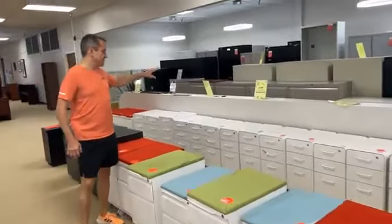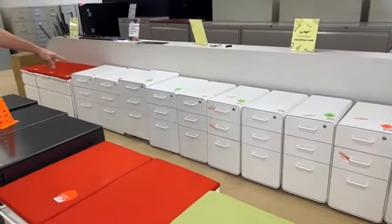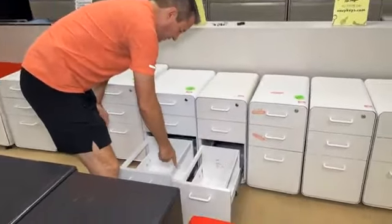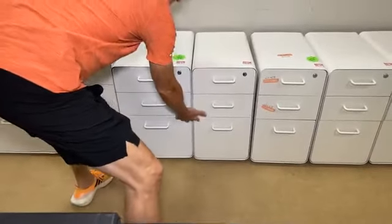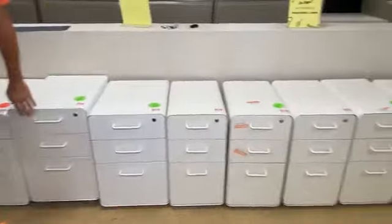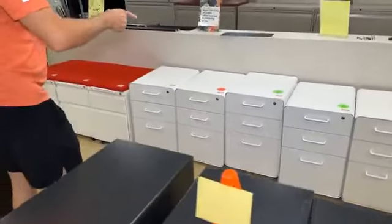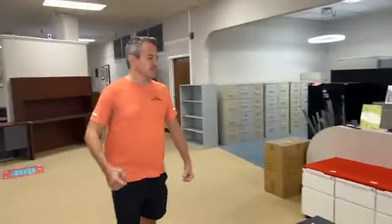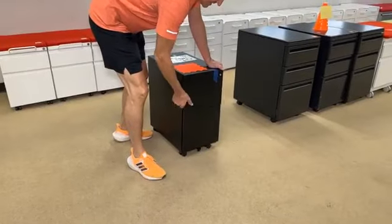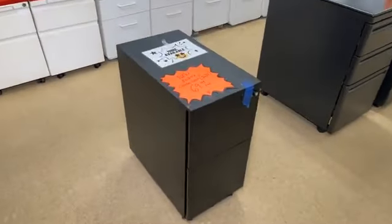Over here, these white pedestal files came in — a bunch of them sold yesterday. They're a very well-built unit. Some of them are skinny, some are fat — the difference is some are set up for more legal files and some for letter files. Both are $69.99. Keys are included, and they even have separators for the pencil drawer. They all have wheels. And then there's a Poppin brand unit — normally $349, here it's $69.99. This one comes in a box, has a combo lock or you can buy a key for five bucks from us, two pencil drawers and a file drawer, lockable wheels, brand new.